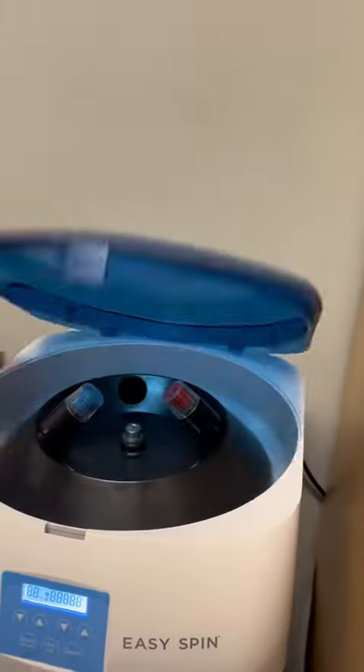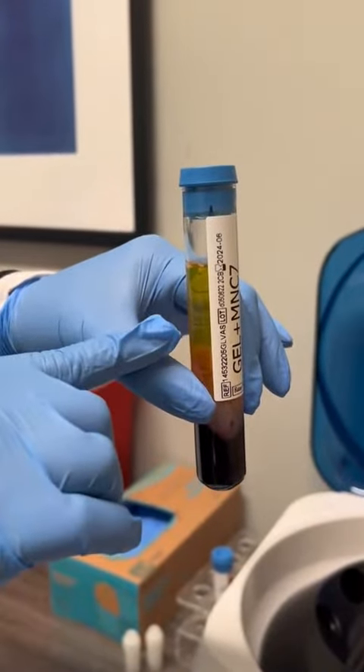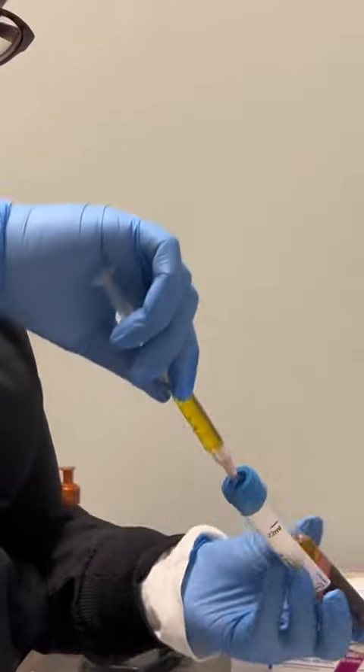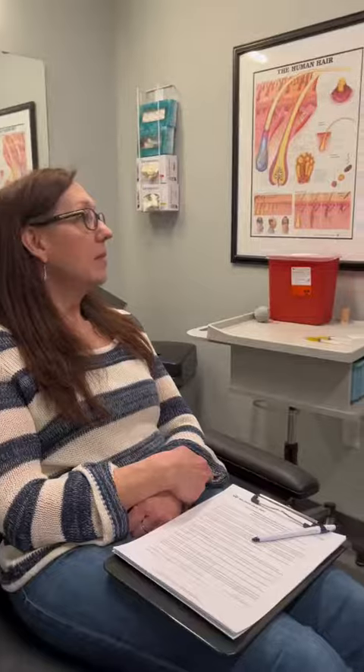After the spinning in the centrifuge is complete, the plasma, which is on the top here, will be drawn off into a number of syringes for application back into the top of the scalp in Donna's areas of most concern.